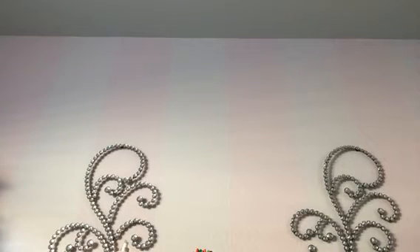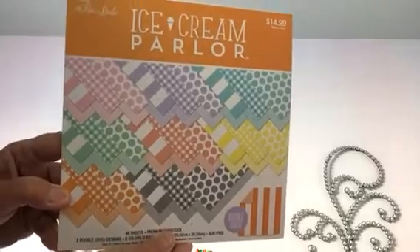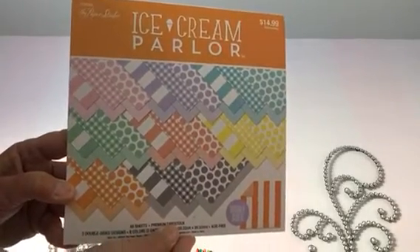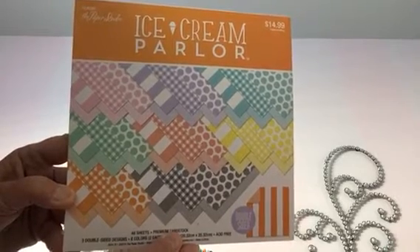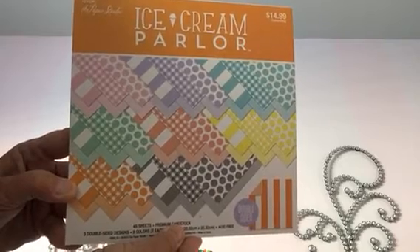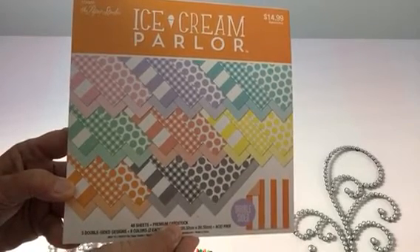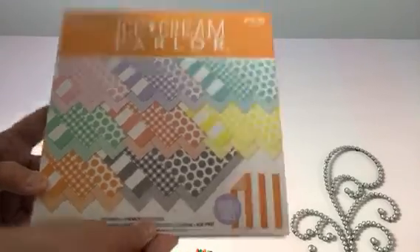I know everyone's jumped on the bandwagon with the Ice Cream Parlor paper, so I did get the 8x8. I'm really not buying any 12x12s unless I'm absolutely in love with it. I love all these beautiful colors — these are perfect. I love how on one side the pattern is a little larger and on the back side it's very small, so it will work for card making as well. That'll be great for Easter.